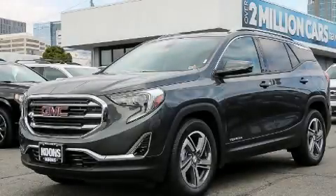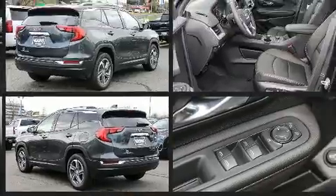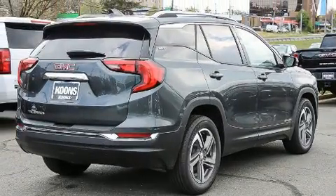Experience driving perfection in the 2020 GMC Terrain. It features a front-wheel drive platform, an automatic transmission, and an efficient four-cylinder engine. The engine breathes better thanks to a turbocharger, improving both performance and economy. This model accommodates five passengers comfortably.